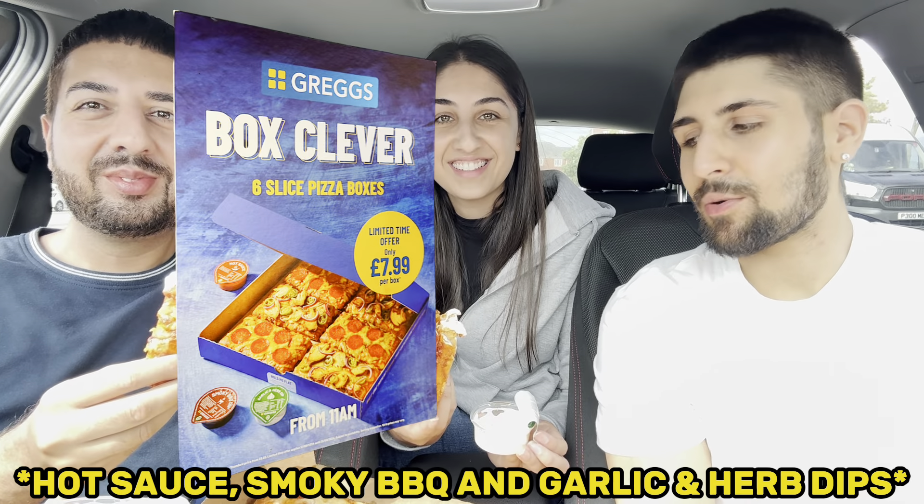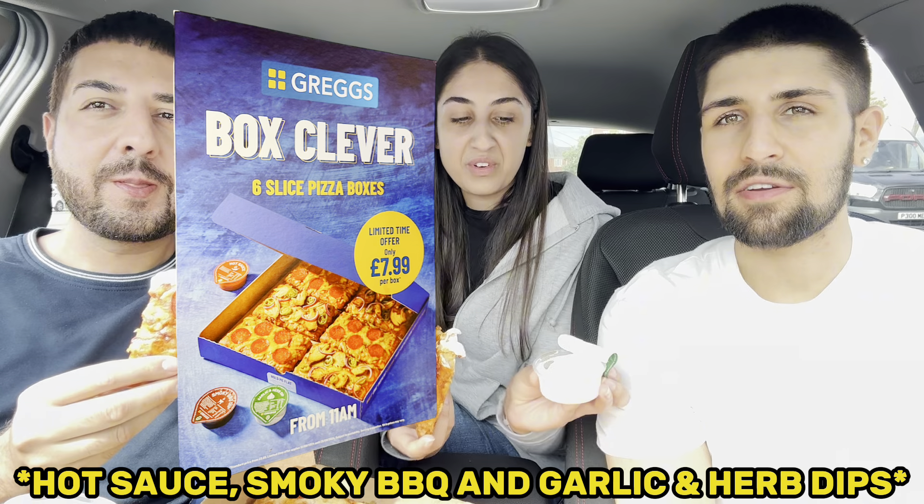Let's try it with the dip. They have three options of dips — what flavors are there? Ketchup, barbecue, and garlic and herb. Yeah, we chose garlic and herb. Let's see if it's as good as Domino's.